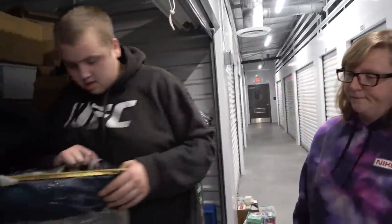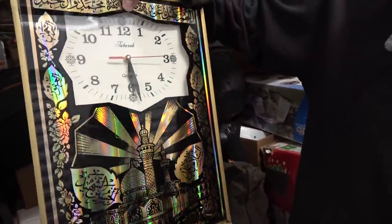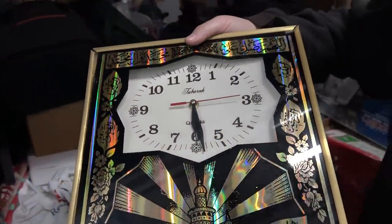Ooh, fancy! What type of fancy clock? Looks kind of cool actually. That was the only thing in there. Let's just set that here.